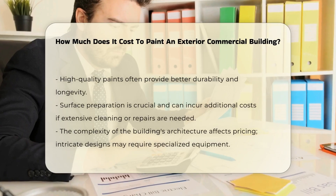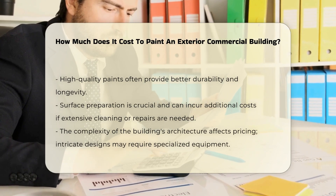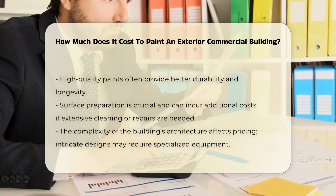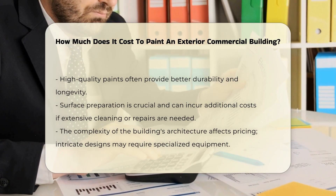The type of paint selected also influences the cost. High-quality paints may have a higher upfront price but can offer better durability and longevity. Surface preparation is another critical aspect — buildings that require extensive cleaning or repairs may incur additional costs.